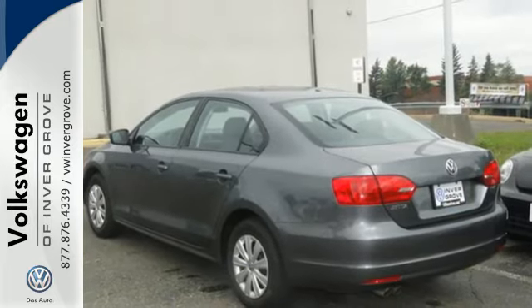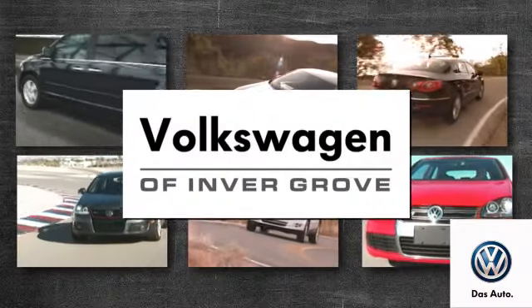This sedan is the one. See it for yourself today. Volkswagen of Invergrove — it's better here, and we'll prove it.